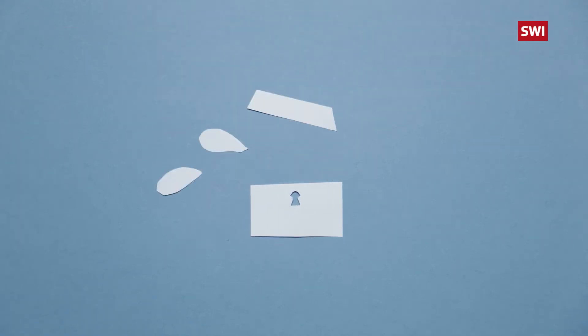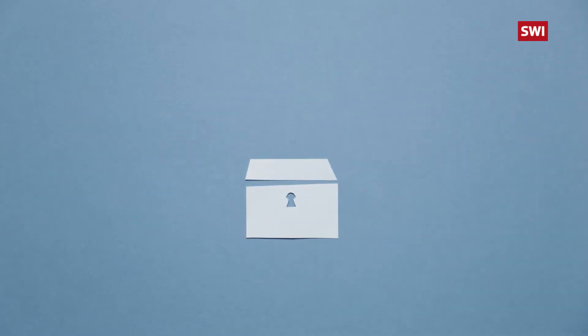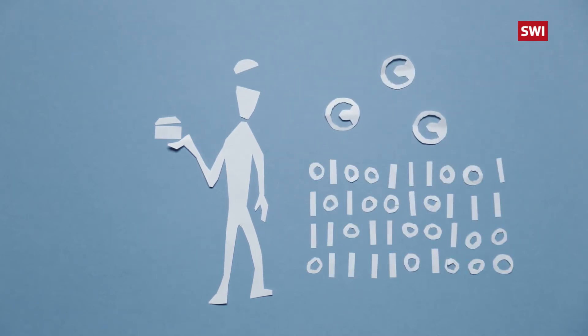We all have assets. They might be physical, like money or property. They might be less visible, such as copyright or personal data, for example health records.